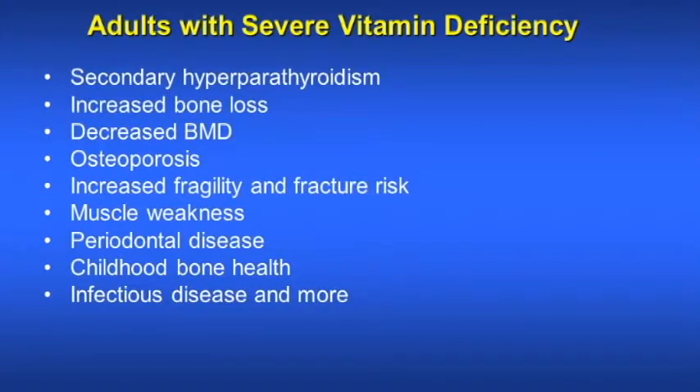What can happen when adults are severely deficient in vitamin D? It can cause secondary hyperparathyroidism, which causes increased bone loss and decreased bone mineral density (BMD). It can cause osteoporosis and increased fragility and fracture risk. It can also cause muscle weakness and periodontal disease.